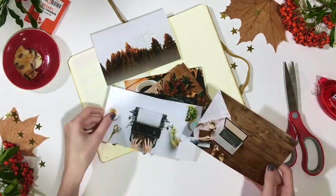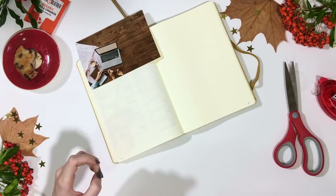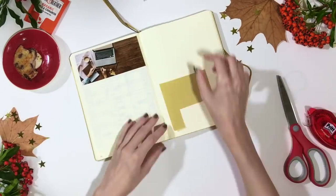My next spread is really simple — just a list of my NaNoWriMo survival kit. If you're interested in seeing more about that, keep an eye out for my NaNoWriMo survival kit video, which will also be out this Preptober.